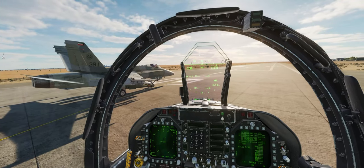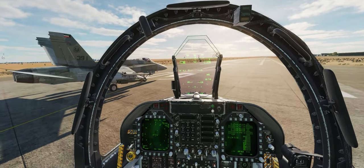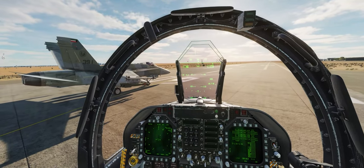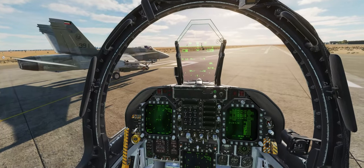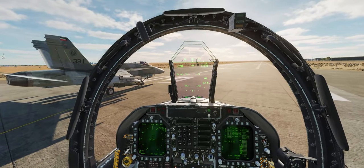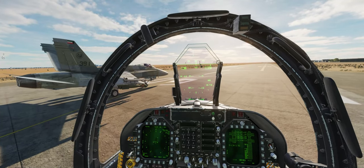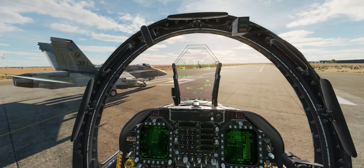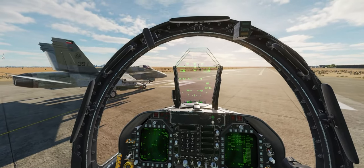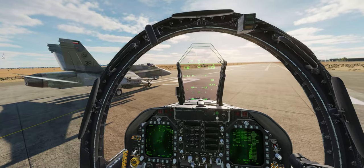We're controlling the airplane and everything's stable. At the very latest, disengage nose wheel steering at 70 knots indicated airspeed. Here's the takeoff sequence: full brakes, bring power up to full military, then push over the gates into afterburner and release the brakes. Kick off nose wheel steering at 70 knots, gently rotate by pulling back on the stick at about 120 knots. Once you have a positive rate of climb, gear up, then flaps up, and climb out to 15,000 feet.